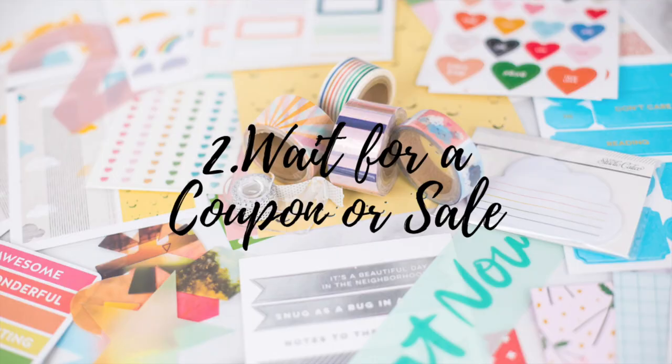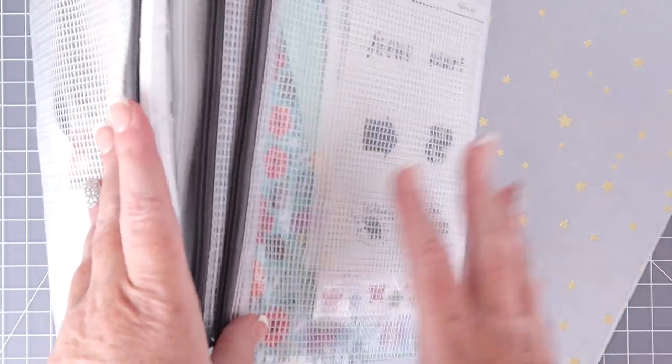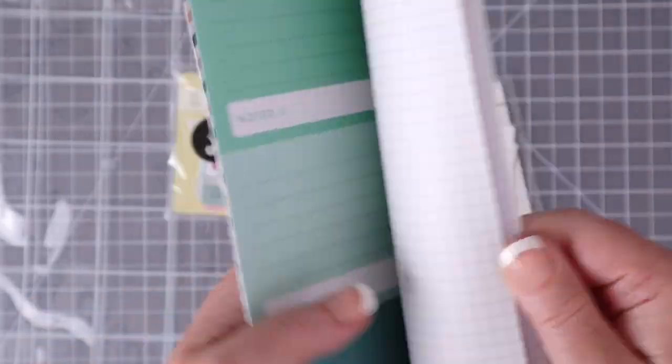My second tip is to wait for a sale or a coupon. Sometimes you need some supplies right then and there, and you end up spending a little bit more money than you would have if you waited for that sale. With Studio Calico, they do lots of different sales throughout the year, and they often have coupons going on, especially around holidays. I got all of these supplies for their Mother's Day sale. Another reason I love the Studio Calico kits is they come in these reusable bags — they are absolutely great for holding kit supplies, and I love the notebooks that they design for their kits as well.